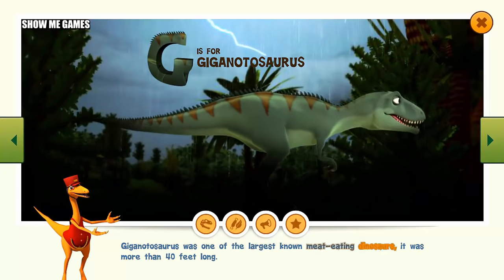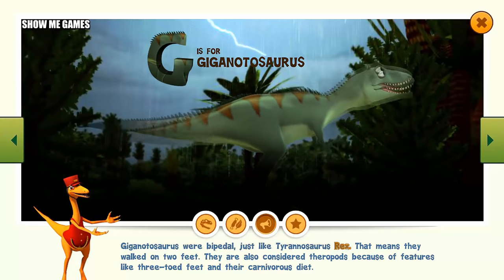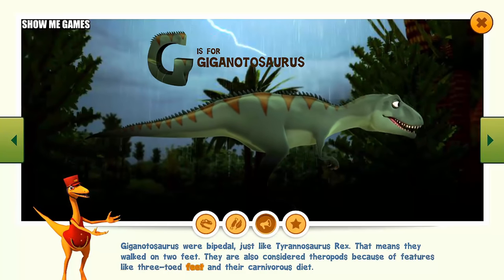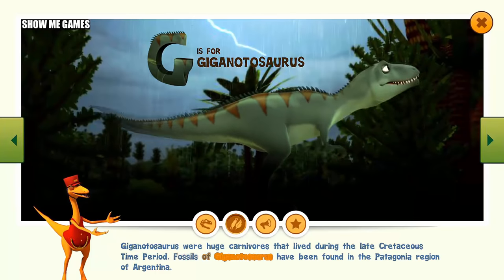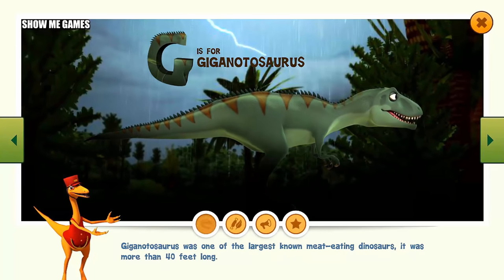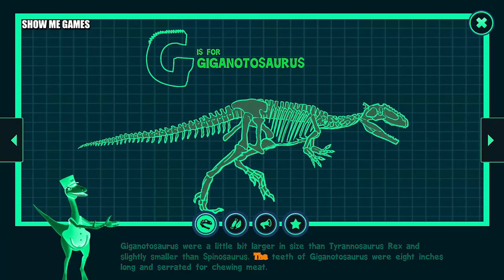Giganotosaurus was one of the largest known meat-eating dinosaurs. It was more than 40 feet long. Giganotosaurus were bipedal, just like Tyrannosaurus rex — that means they walked on two feet. They are also considered theropods because of features like three-toed feet and their carnivorous diet. Giganotosaurus were huge carnivores that lived during the late Cretaceous time period. Fossils have been found in the Patagonia region of Argentina. Giganotosaurus were a little bit larger in size than Tyrannosaurus rex and slightly smaller than Spinosaurus. The teeth of Giganotosaurus were eight inches long and serrated for chewing meat.